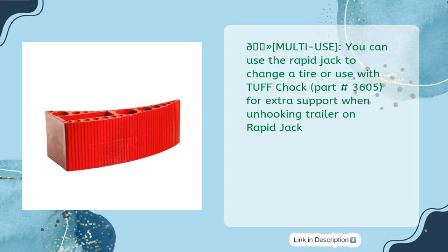This multi-use jack can be used to change a tire or used with Tough Chock (Part #3605) for extra support when unhooking a trailer on the Rapid Jack.